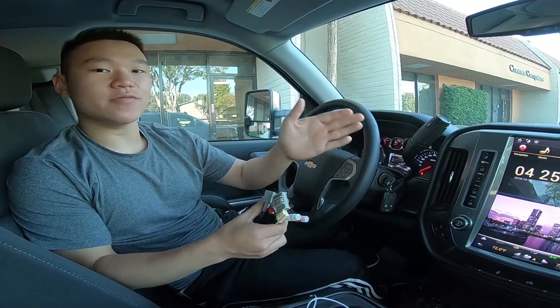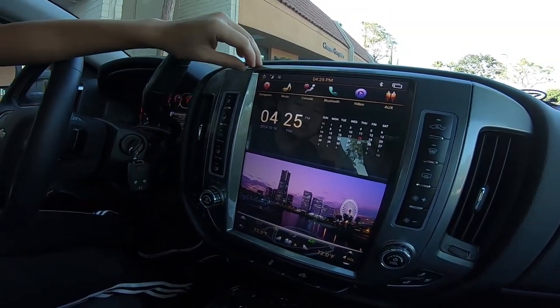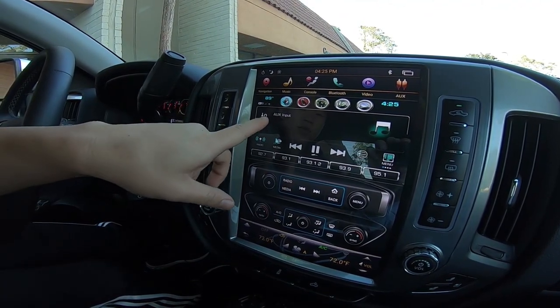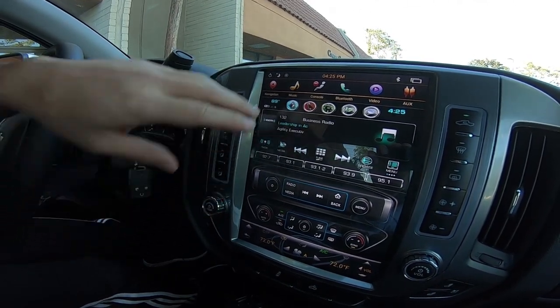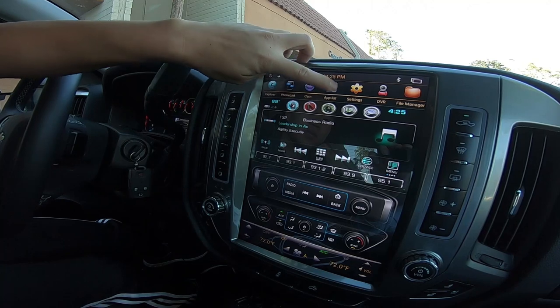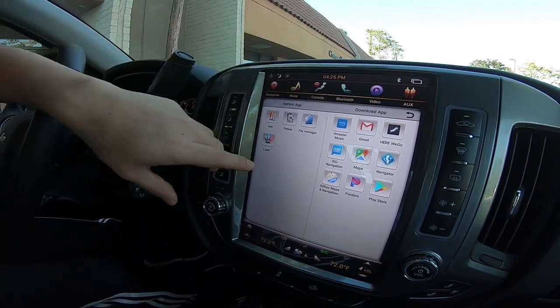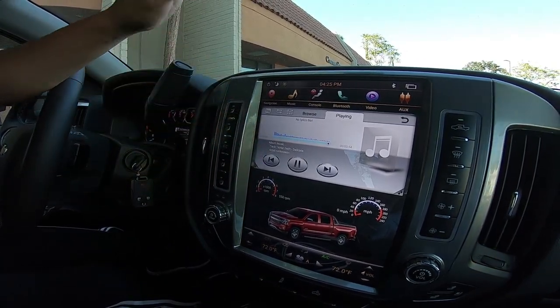If there's still no sound, go on to your unit and scroll on the top area to Console. Press Media until it gets to the aux input. Once you're at the aux input, press Radio again, and then go to your audio source, whether it be Pandora, your Bluetooth music, or songs inside the unit.